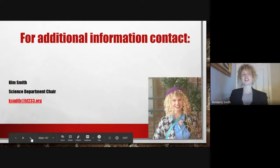If you would like additional information about the Homewood-Flossmoor Science Department, you can contact me at ksmith@hf233.org. Thank you!